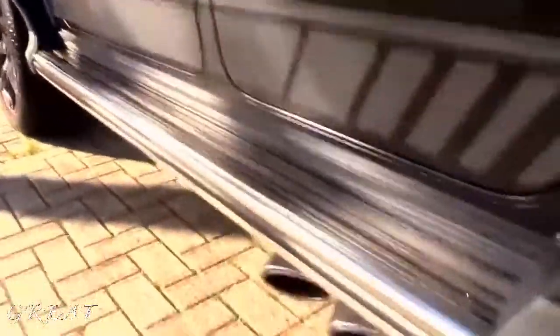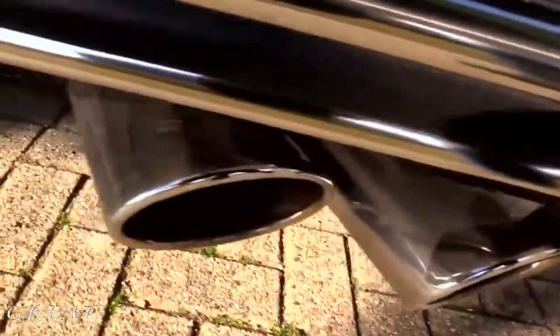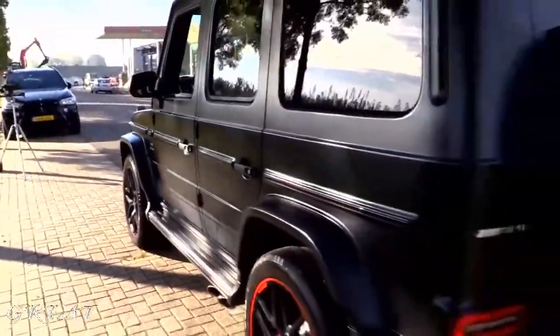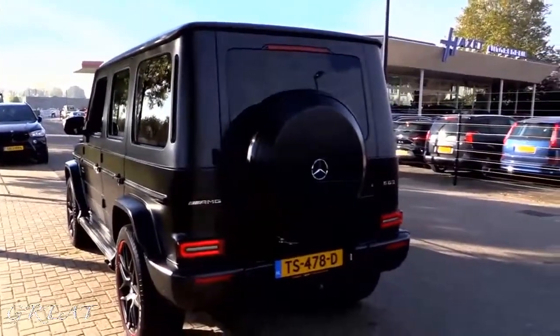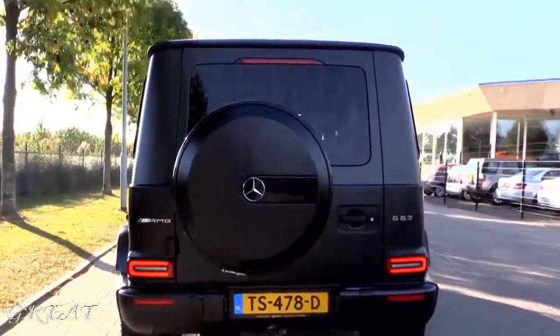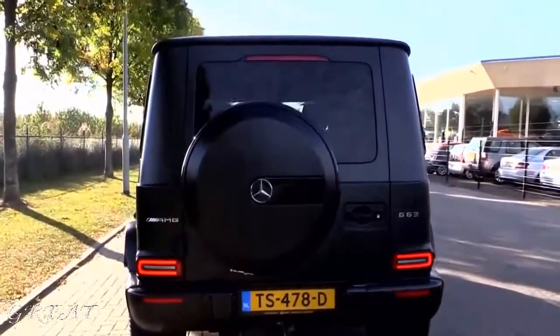Beautiful seats, Alcantara headliner. Running boards. This car has a great sound — you will hear it in the test drive. At the back you have the spare tire of course. This one also has the tow hook and there's a new parking system available for the tow hook.